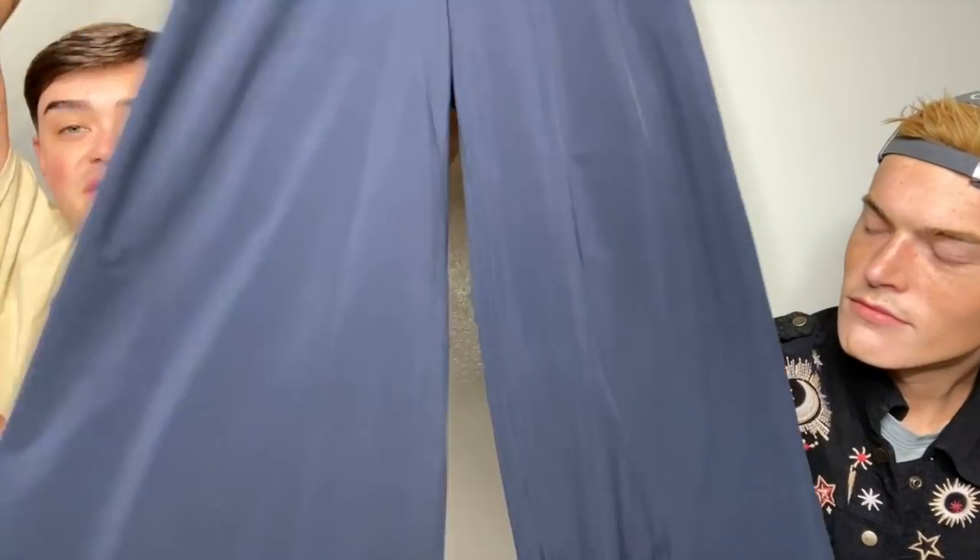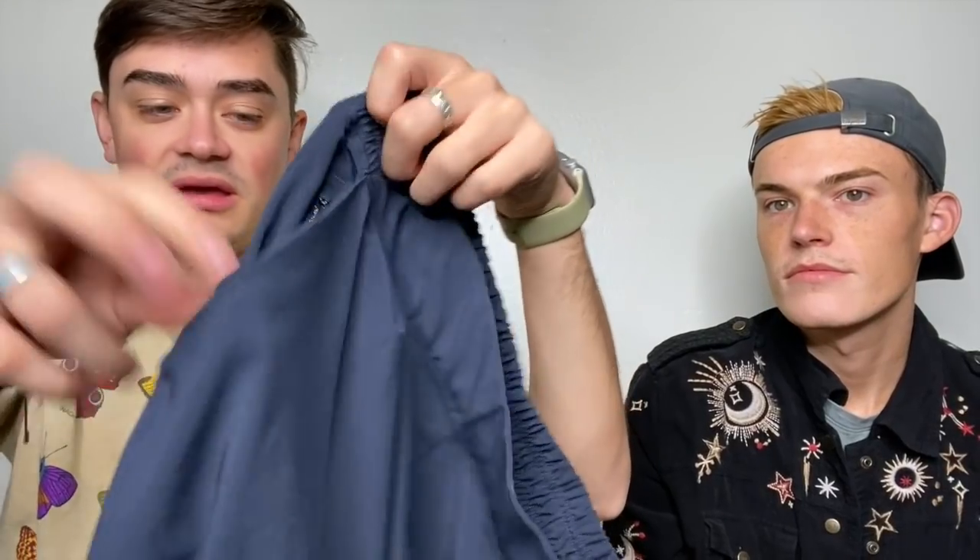If you remember the last video, we talked about Athleta — this is that same pair of pants. This is the Athleta Brooklyn Wide Leg Crop Pant in a size 8. I love these, they're so fun. They have a hidden pocket — like a zipper pocket inside the main pocket — and then two pockets in the back that also have zippers. So good for Athleta.